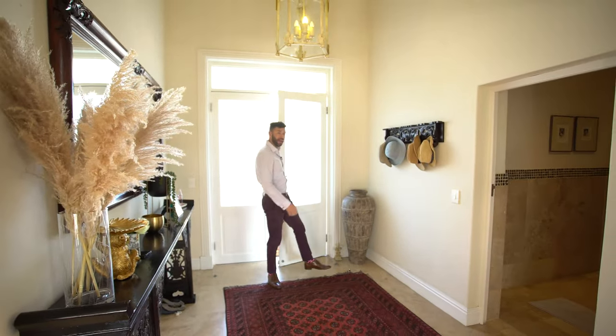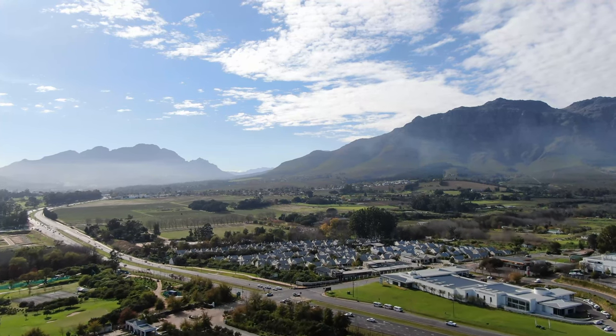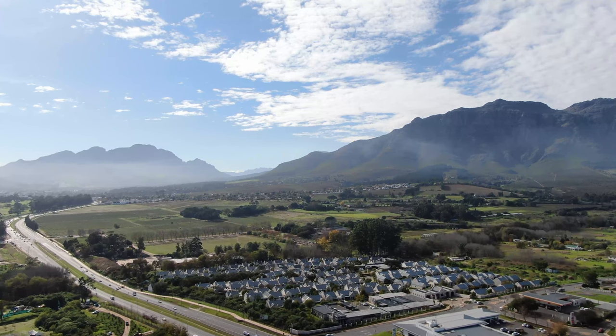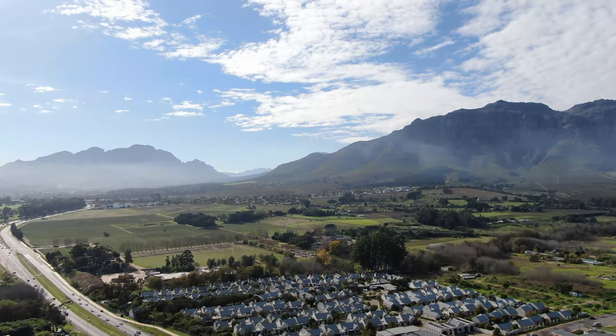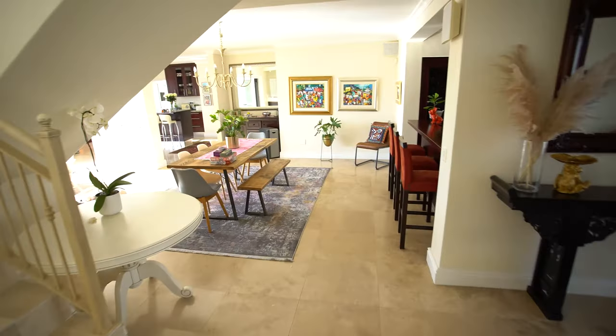Hello and welcome to another episode of the Private Property Home Shopper Show. Here we are in Stellenbosch at Die Zelze Golf Estate — what a beautiful town, what an estate. It really does have everything you need. Feels super exclusive, and we're going to show you what a home in this estate looks like. Right here in the entrance hall, just to my left is your first guest bathroom. This home is four bedrooms, four bathrooms with two guest toilets.